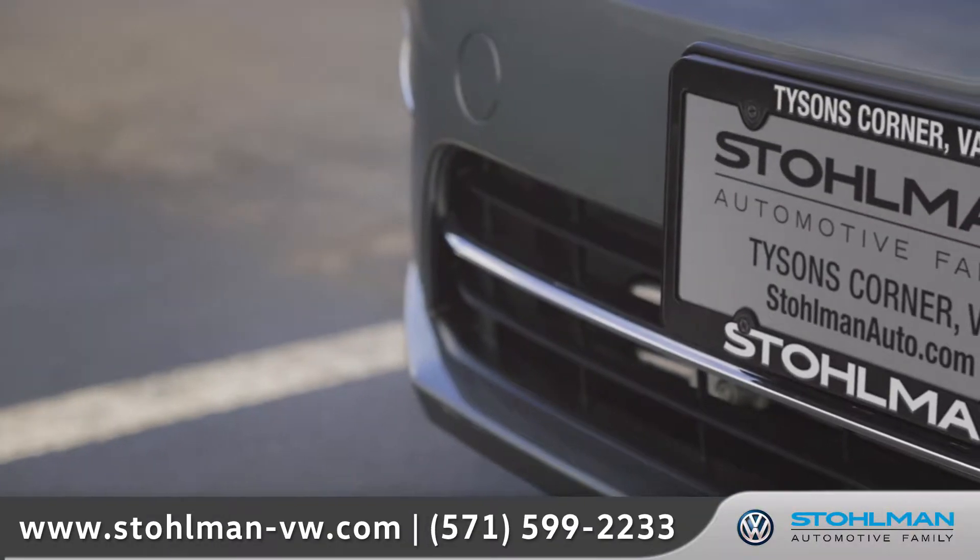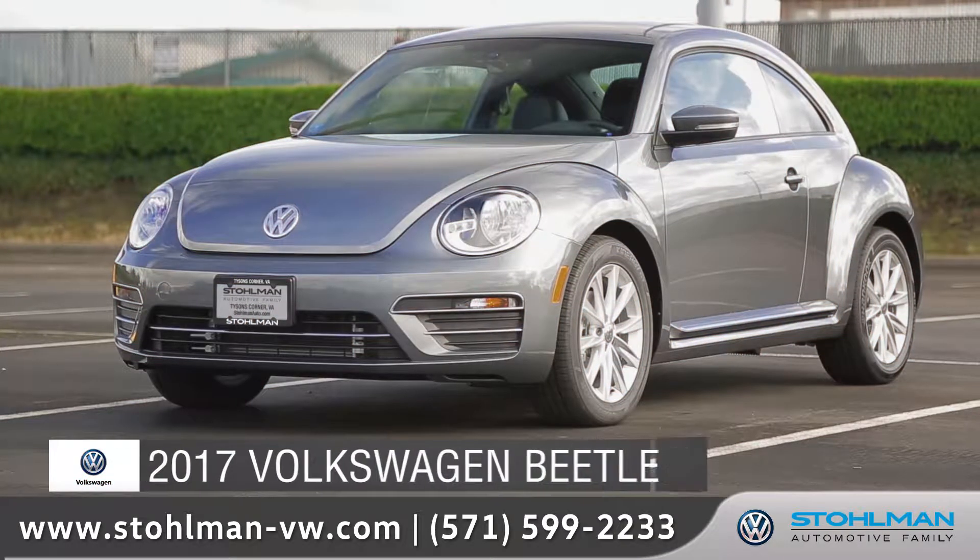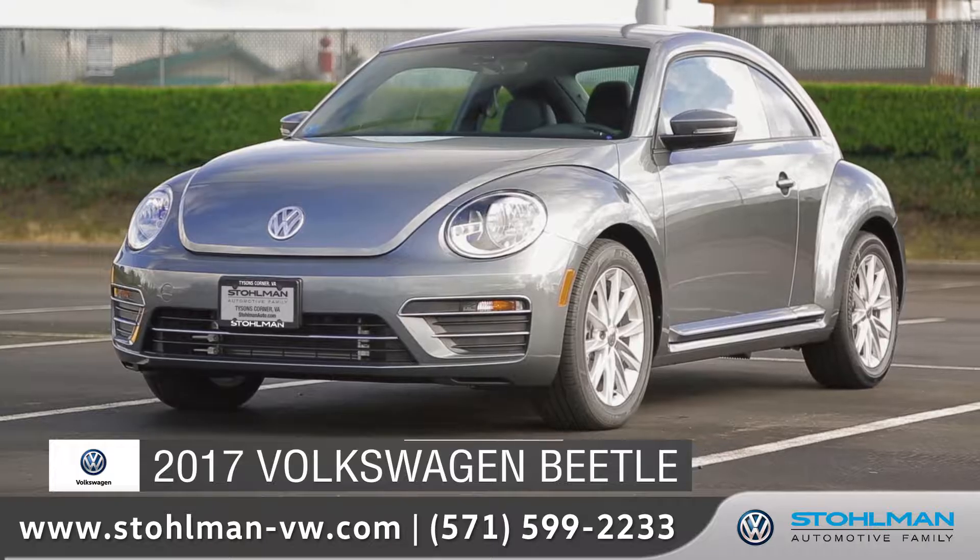Stolman Volkswagen, serving the Washington DC area for over 80 years. Today we'd like to talk about the 2017 Volkswagen Beetle.